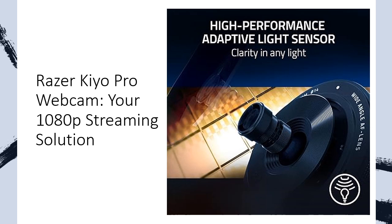Experience superior low-light performance, reducing graininess and enhancing details even in darker environments. The HDR-enabled feature brings out vibrant colors, elevating your stream's visual appeal and correcting exposure inconsistencies for a richer dynamic range.